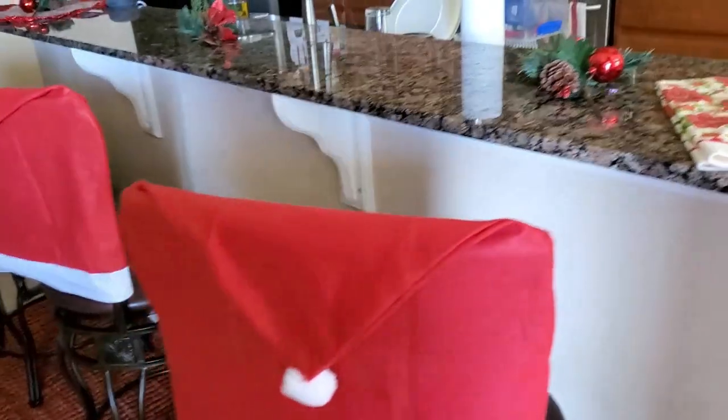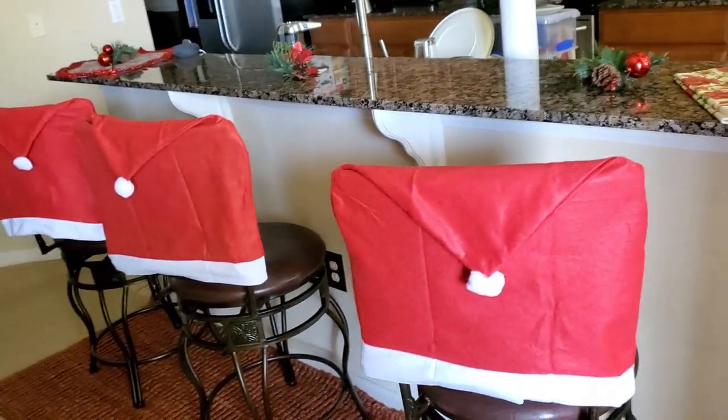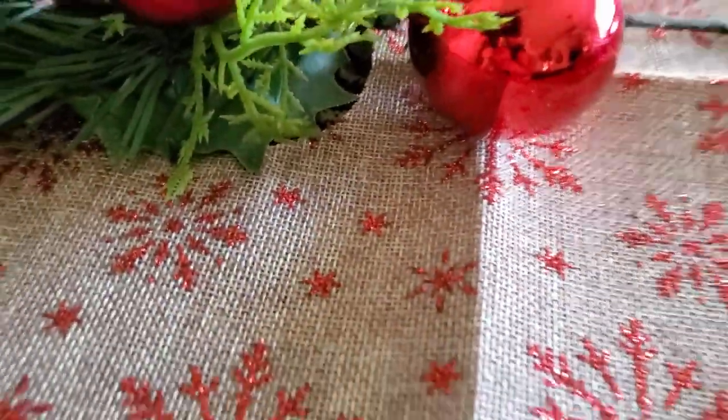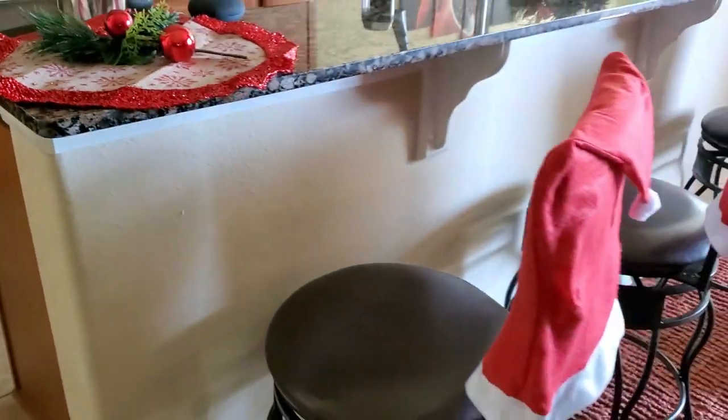It's coming together — look at that! Tis the season to be jolly. This is just the beginning. I actually have a mini tree that's going to go there, so that's just a skirt for that, but this is good for now.